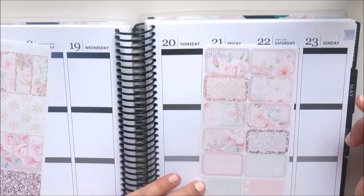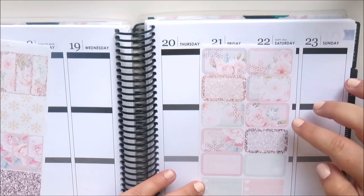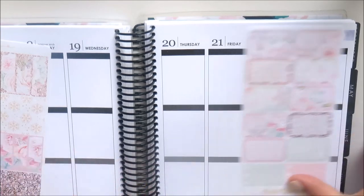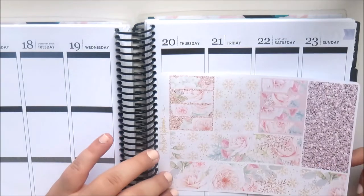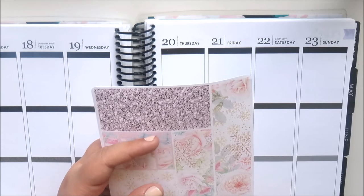Then this page has ten half boxes — really pretty — and two mini checklists.